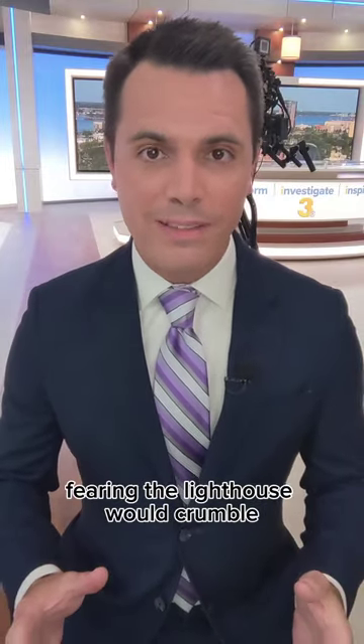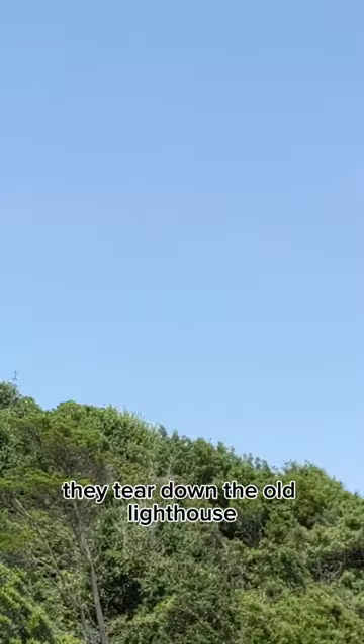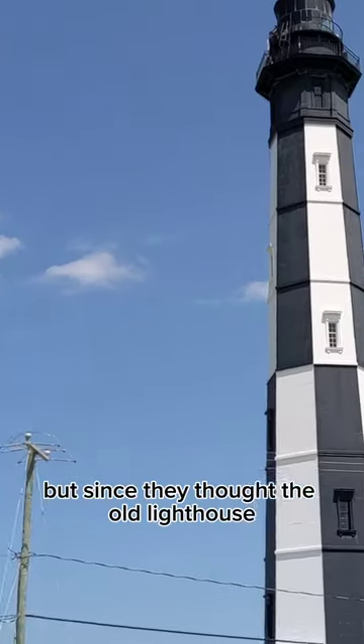Fearing the lighthouse would crumble, they built a new Cape Henry Lighthouse. Most of the time they tear down the old lighthouse when they build a new one, but since they thought the old lighthouse was going to fall on its own, they didn't tear it down.